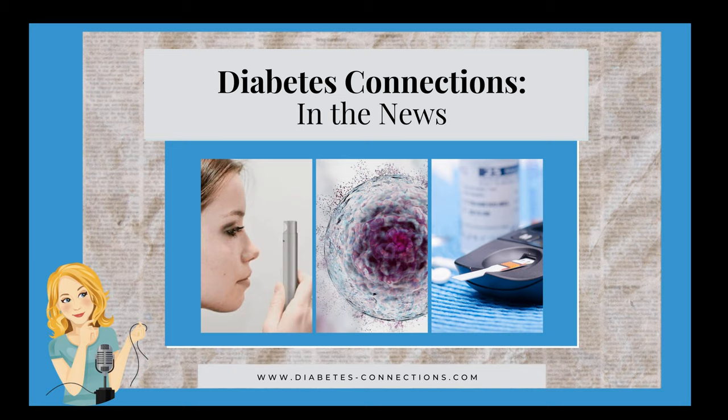The episode out right now is all about Halloween — it's an Ask the D-Mom conversation with my wonderful friend Maura McCarthy. We talk about everything from candy to getting your kid's insulin pump under the costume to the sugar-free stuff from well-meaning neighbors. And that is the episode out right now. That's In the News for this week. If you like it, please share it. Thanks so much for joining me, and I'll see you back here soon.